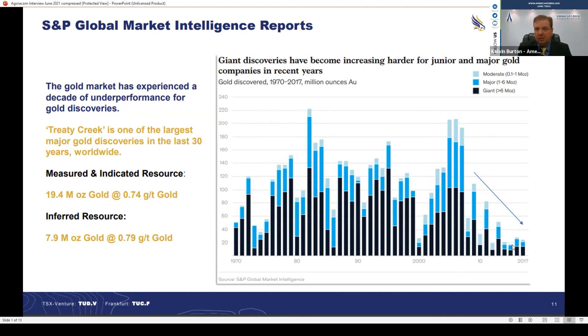This bottom line across here shows the last few years have been about 20 million ounces of gold across all categories. In this case, we had 27 million ounces of gold, which is greater than everything else discovered over the last couple of years.